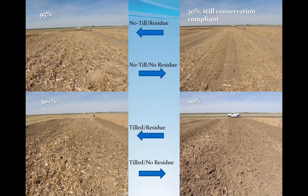With no-till leaving all the residue, we get 95% cover. No-till where we took off the residue still gives about 30% cover, so it's still conservation compliant. With tilled residue, we try to maintain 50 to 70% cover at planting. And with tilled, no residue, we're down to about 10% cover by the time you incorporate that residue — even with just one pass you've gone from 30% down to 10% cover.